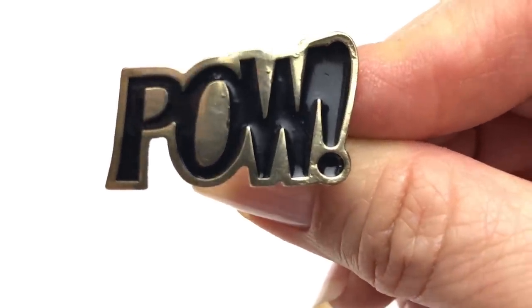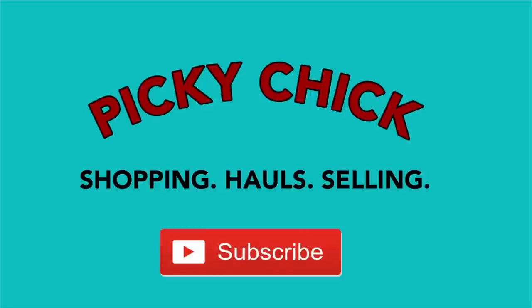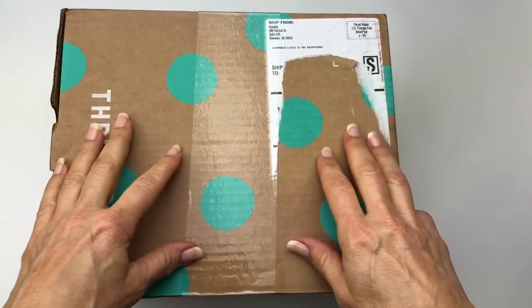Pow! Bet you didn't see that coming. Hi everybody, this is Barbara. Welcome to my channel, Picky Chick.